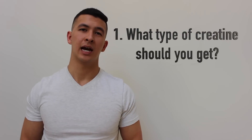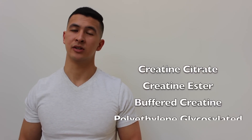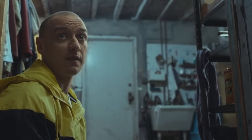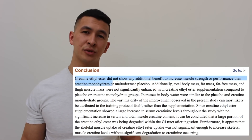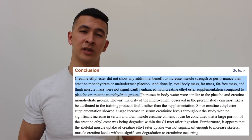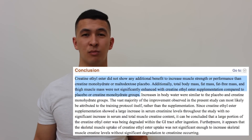The first thing we're going to look at is what type of creatine should you get — probably the most common question I get asked. There are a variety of different types, such as creatine citrate and creatine ester, however most studies show that creatine monohydrate is able to raise muscle creatine levels as much or even more than the other forms. So we can conclude that the other forms are basically just marketing gimmicks to get you to spend more money.